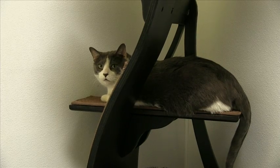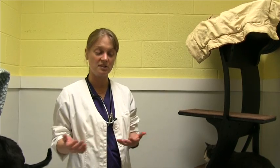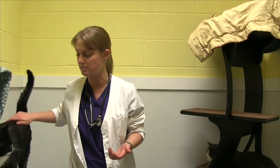FIV is spread from cat to cat via deep bite wounds. Because of this, it's really common in outdoor intact tomcats that are roaming around and getting in fights. In stable households, transmission is actually extremely rare — they don't normally get it from sharing water bowls or grooming; it's really deep bite wounds that transmit it.